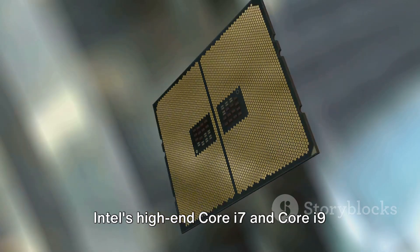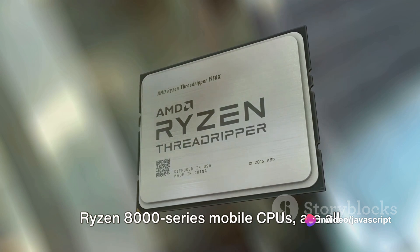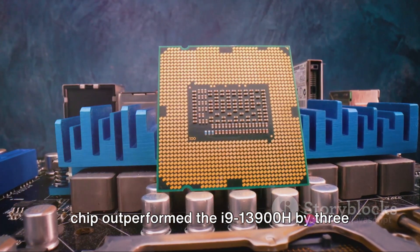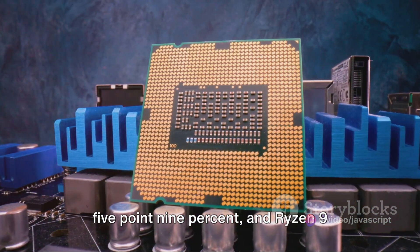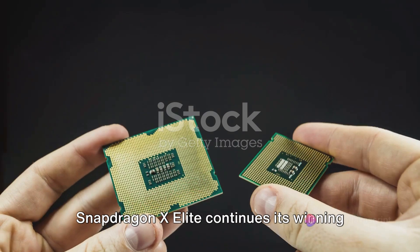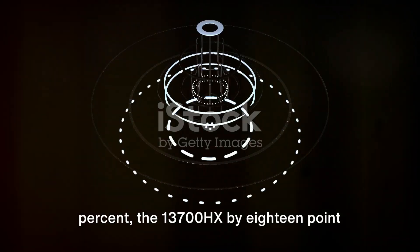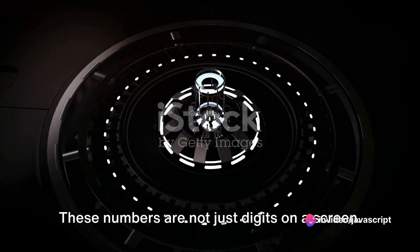Let's put these figures into perspective. Intel's high-end Core i7 and Core i9 Raptor Lake mobile CPUs and AMD's top Ryzen 8000 series mobile CPUs are all outperformed by Qualcomm's new chip. In the single-core test, the Snapdragon chip outperformed the i9-13900H by 3.7%, the i7-13700HX by 5.9%, and Ryzen 9 8945HS by 2.2%. In the multi-core test, the Snapdragon X Elite continues its winning streak, beating the 13900H by 25.7%, the 13700HX by 18.4%, and the 8945HS by 18.3%.